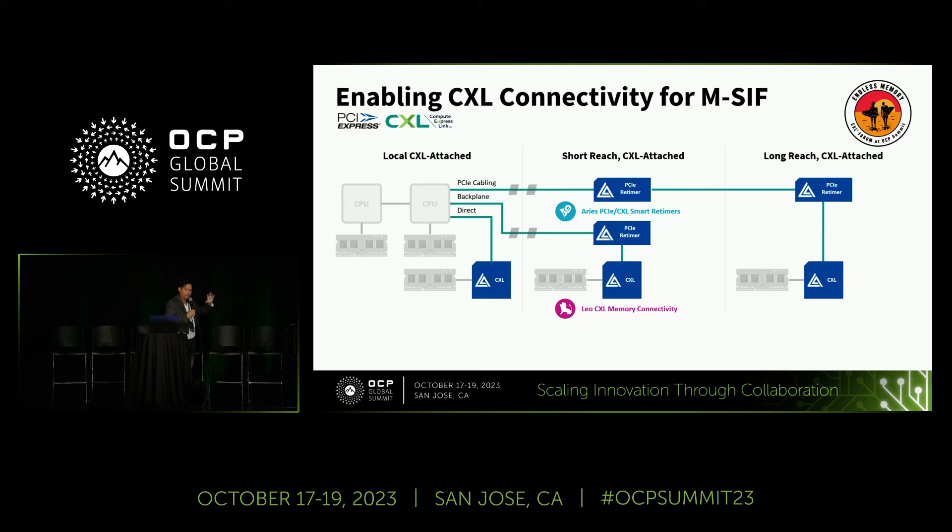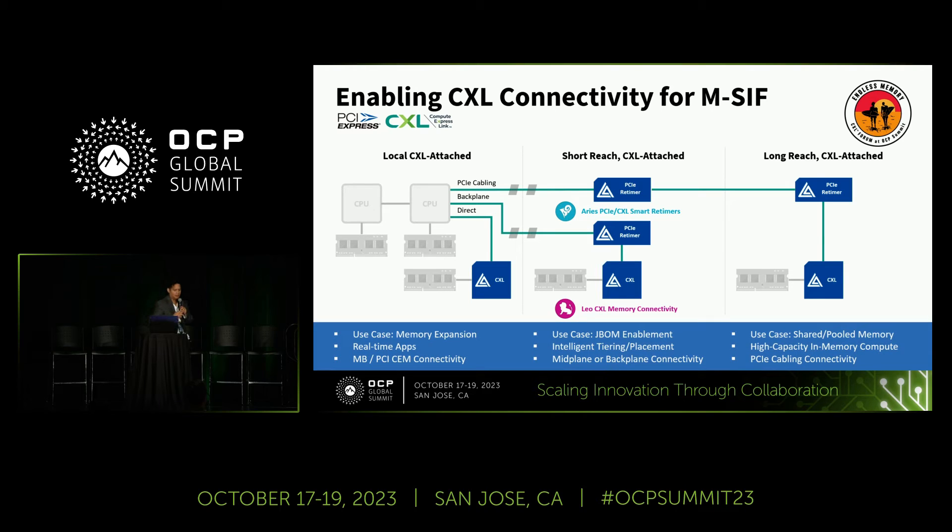What we're enabling with our LEO chip: CHEM connectivity for typical memory expansion, support for real-time applications with hardware interleaving, and short-reach CXL-attached memory — one retimer with a backplane and midplane adds a large amount of memory. If that's not enough, you can add a PCIe cable. We're showing a three-meter cable with a CXL controller at the end of it in booth A11 — it's working today, not vaporware.